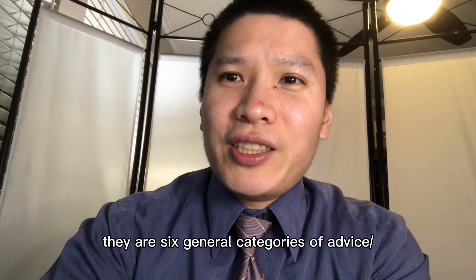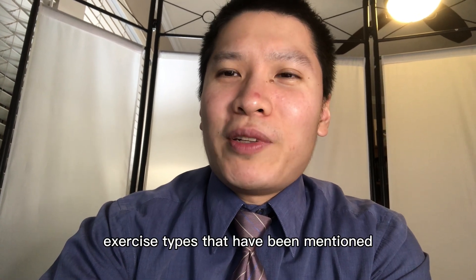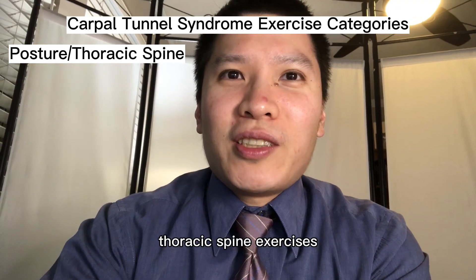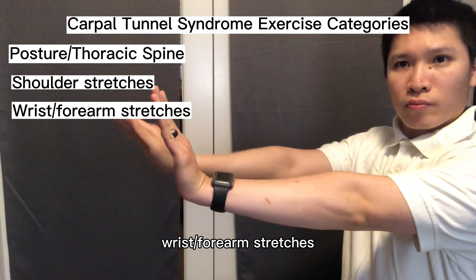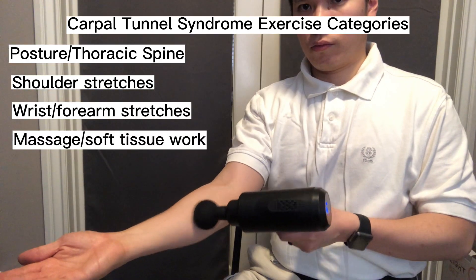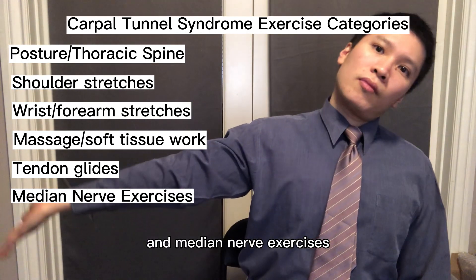There are six general categories of exercise types that have been mentioned: posture and thoracic spine exercises, shoulder stretches, wrist and forearm stretches, massage and soft tissue work, tendon glides, and median nerve exercises.